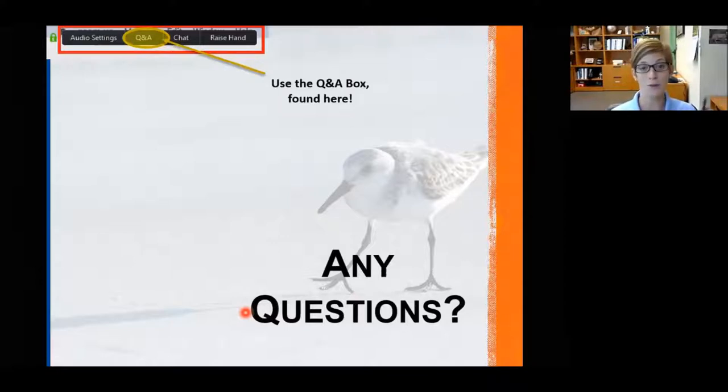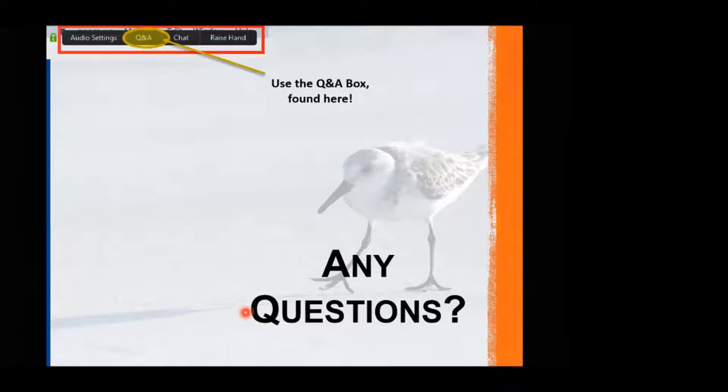Sarah asked about roseate spoonbills — we didn't cover them in this webinar, but they are covered in the wading birds webinar from last year. Do roseate spoonbills live or forage on beaches? Yes, they do. They're quite happy in freshwater and saltwater and nest in rookeries with other wading birds over saltwater areas. They will nest in cypress trees in freshwater, but 99% of the time they'll be found nesting in marine areas.